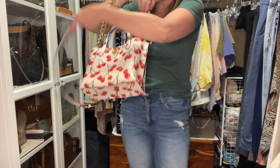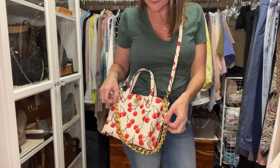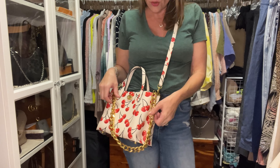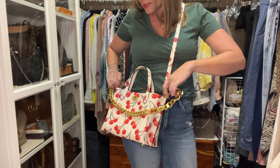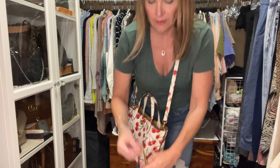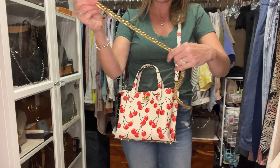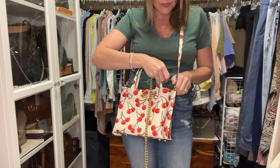I might actually just carry it on the shoulder as opposed to cross-body. If I was going to carry it cross-body I would probably choose that other chain that's not quite as long, to use as an accessory.